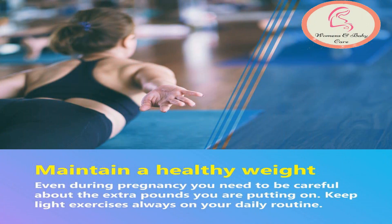First of all, maintain a healthy weight. Even during pregnancy you need to be careful about the extra pounds you are putting on. Keep light exercises always on your daily routine.